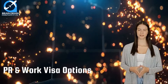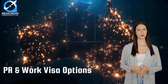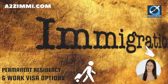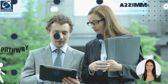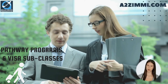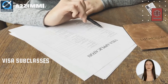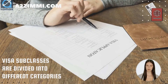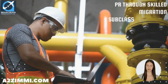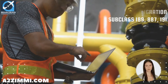Now we will see a list of available visa subclasses and pathways for getting permanent residency or work permits in Australia. There are various pathway programs and visa subclasses through which a professional can get a work permit or permanent residency. These are mainly divided into: PR through skilled migration visas — subclass 189, 887, and 191.